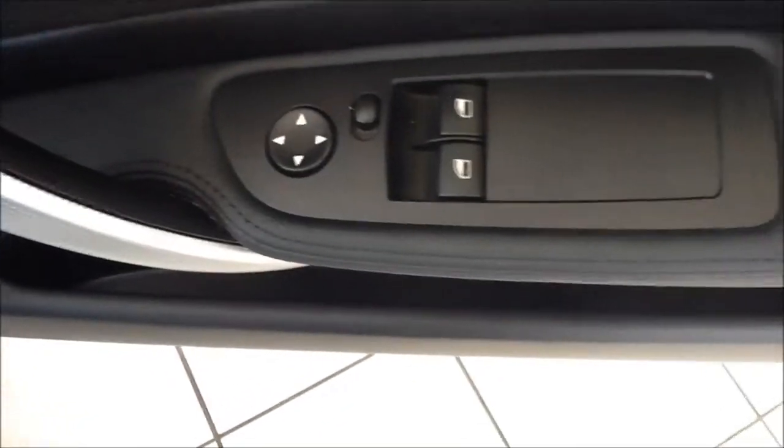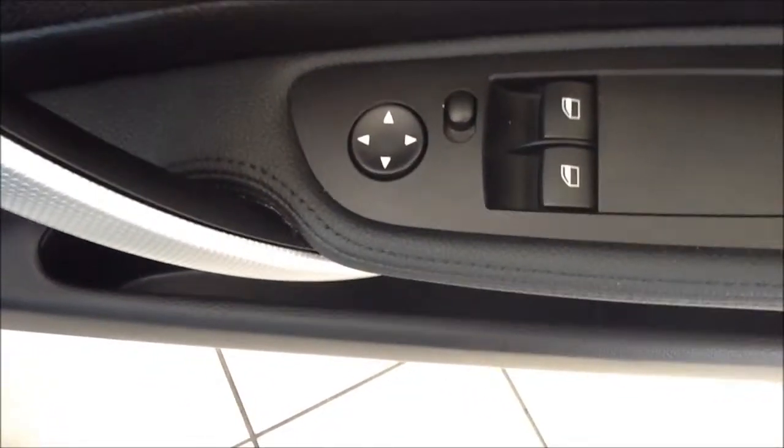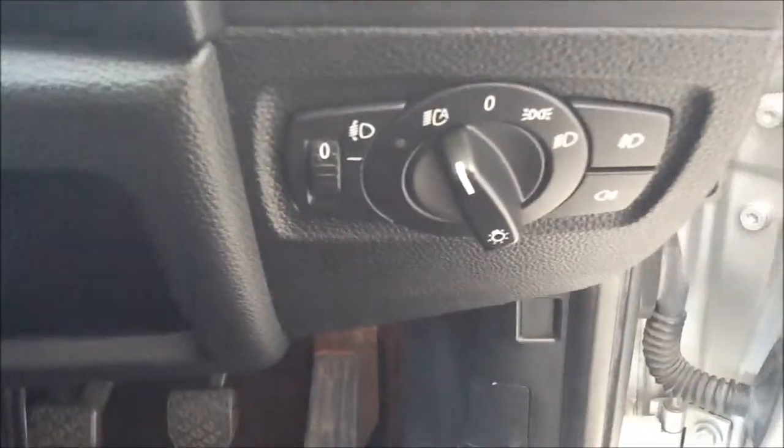As you can see, it features controls for the front two electronic windows as well as electronically operated front door mirrors. This vehicle also comes with automatic front headlights and rain screen wipers.